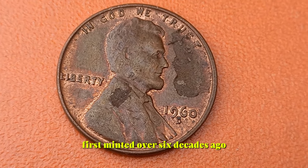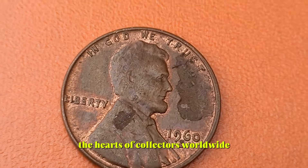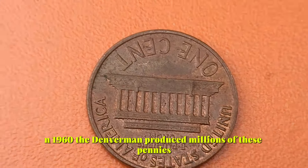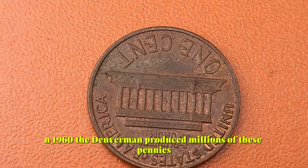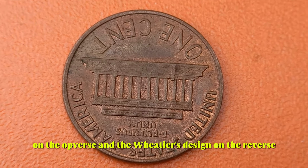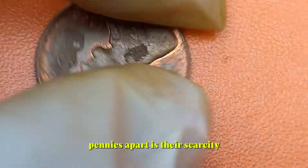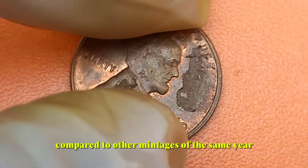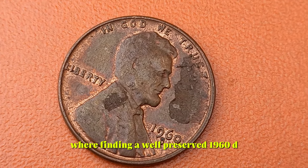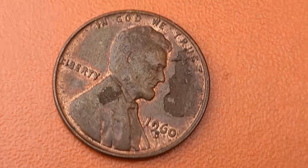First minted over six decades ago, the 1960 D Lincoln penny holds a special place in the hearts of collectors worldwide. In 1960, the Denver Mint produced millions of these pennies, each bearing the iconic image of President Abraham Lincoln on the obverse and the wheat ears design on the reverse. What sets the 1960 D pennies apart is their scarcity compared to other mintages of the same year.